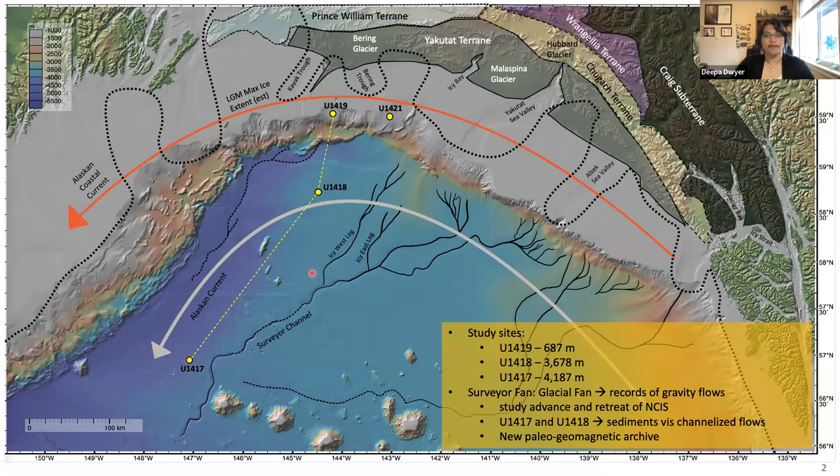The distal site u1417 is at a water depth of approximately 4200 meters. On this map, I've noted in a dotted line the last glacial maximum extent as mapped out by Kaufman et al. in 2011. The shaded regions map out the source material of where we think the sediments may be coming from that are delivered to my sites, as mapped out by Kaufman et al. in 2006.